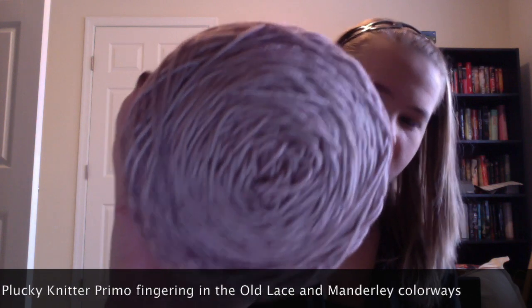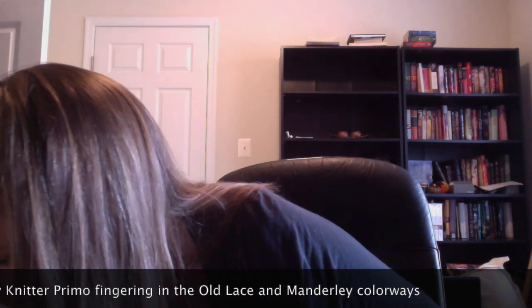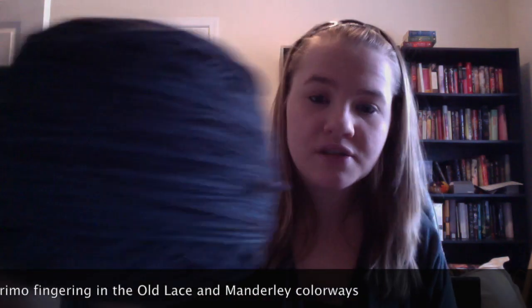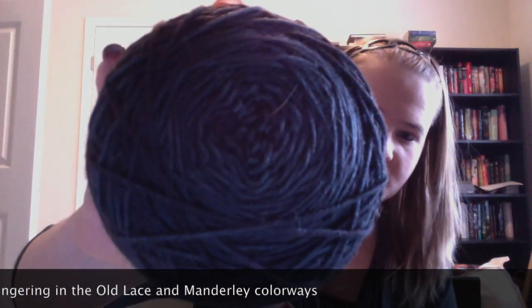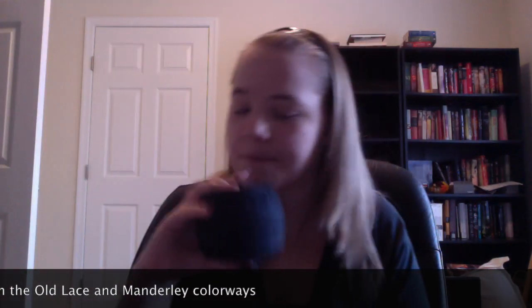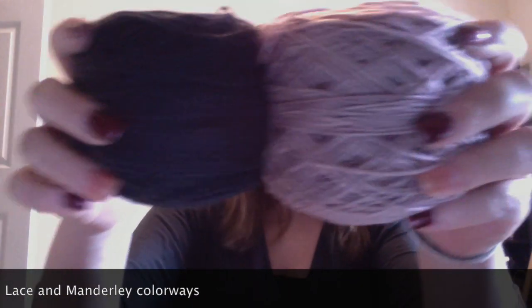I used that for the hand, and also Plucky Knitter Primo fingering — the September colorway called Manderly. It's a deep, deep forest green variation; it's never going to pick up right on camera but it's a gorgeous colorway. The inspiration was Rebecca, one of my favorite books. Together I used them to make my Cantrip Mitt. Obviously I only have one done — I have the second one to do and the thumb to finish.